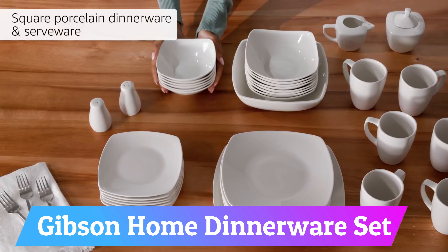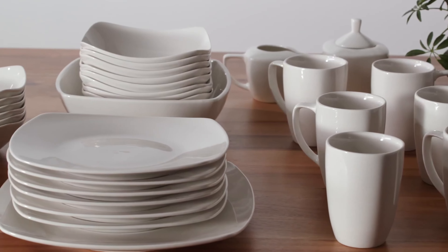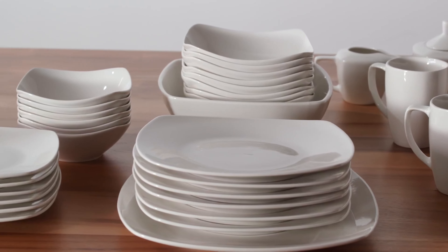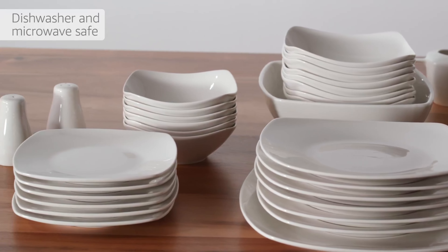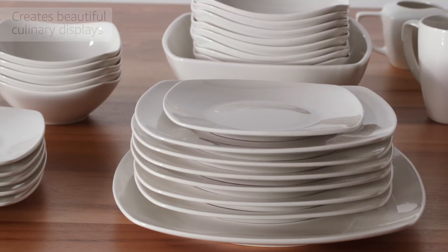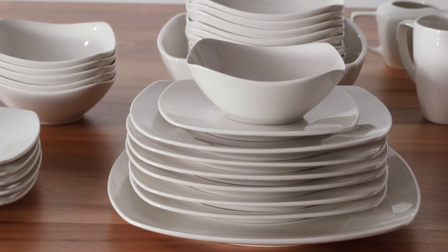Number 6: Gibson Home Dinnerware Set. The Gibson Elite Zen Buffet Wear Dinnerware Set is a stunning collection of square-shaped fine ceramic pieces in classic white that will impress any guest. The generous surface area and exquisite shape are perfect for displaying your culinary creations on the table. It's a versatile set that's perfect for both everyday use and special occasions.